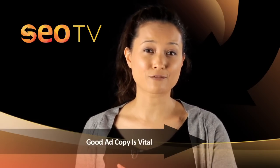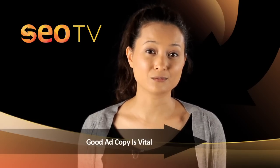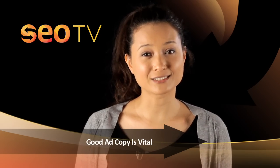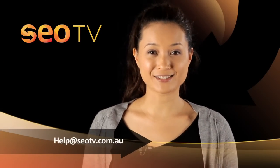Your unique selling proposition is your defining feature that allows you to stand out from other websites and ideally attract more users. A call to action, which encourages users to do something, is important for websites that are trying to sell products as it heightens the chance of attracting potential customers.